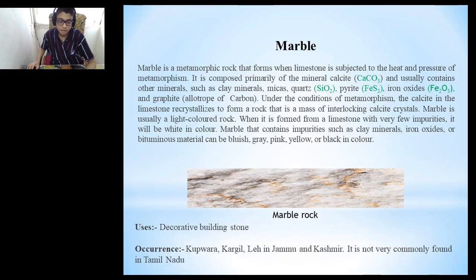Our next mineral is marble. Marble is a metamorphic rock that forms when limestone is subjected to the heat and pressure of metamorphism. It is composed primarily of the mineral calcite and usually contains other minerals such as clay minerals, micas, quartz, pyrite, iron oxides and graphite. Under the conditions of metamorphism, the calcite in the limestone directly crystallizes to form a rock that is a mass of interlocking calcite crystals.